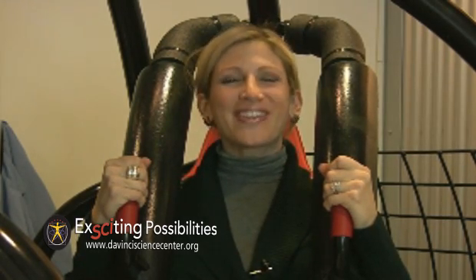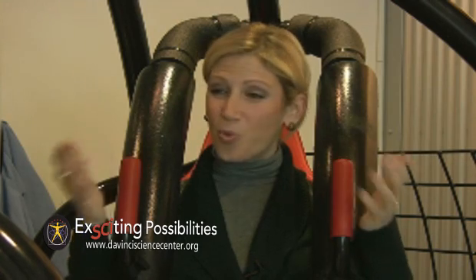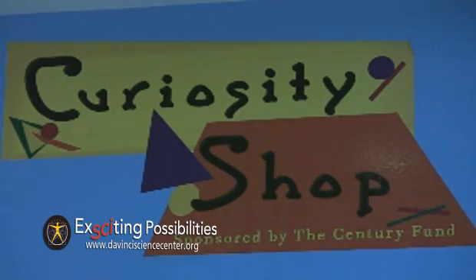Whew! I made it! Well, there you have it. Gyrosphere is one of the countless exciting experiences waiting for visitors here at the DaVinci Science Center.